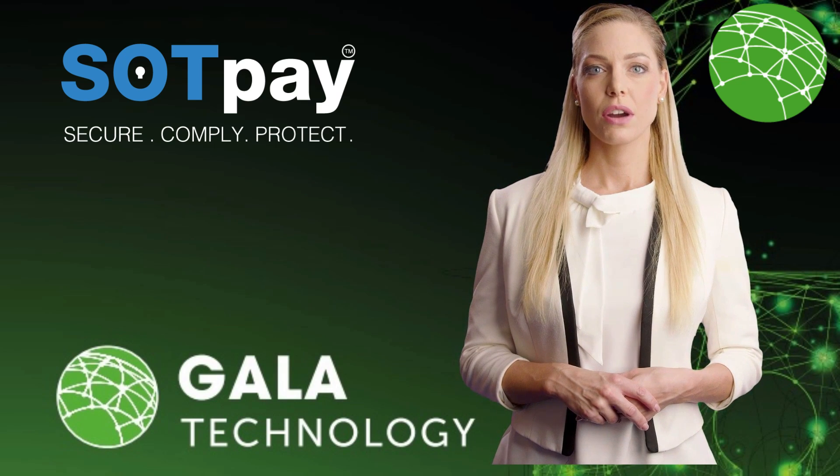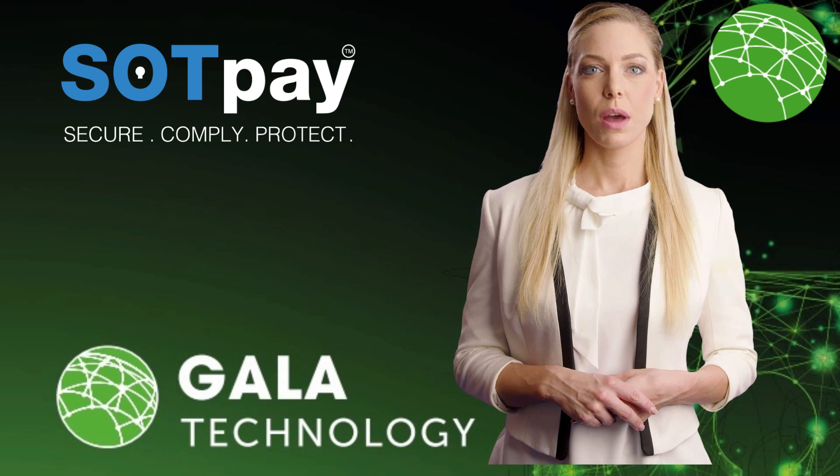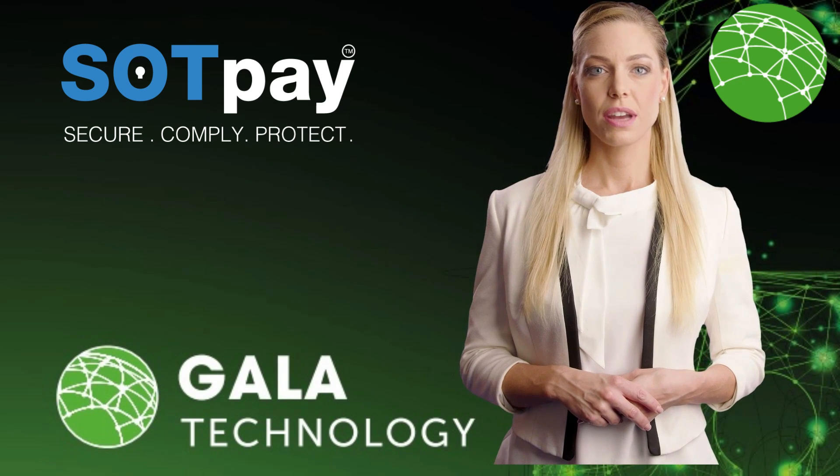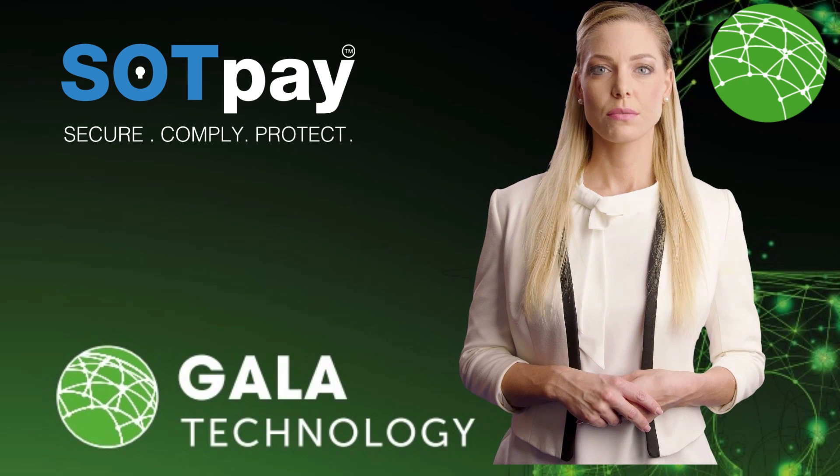social media — our solution will add value to your business and increase revenue. Investing in a secure and reliable payment system is essential for the success of your business. Don't wait any longer; switch to our SotPay system today.